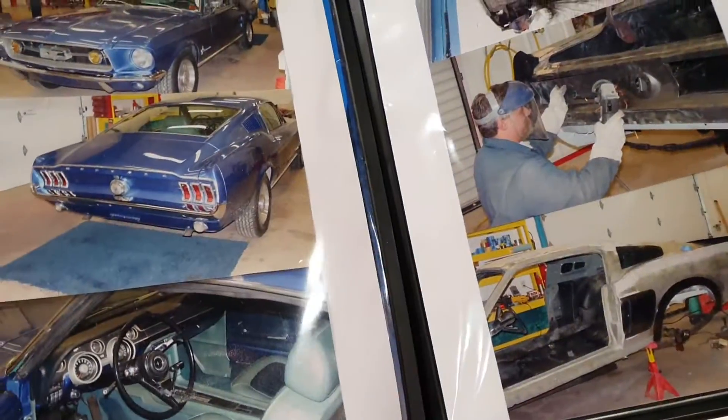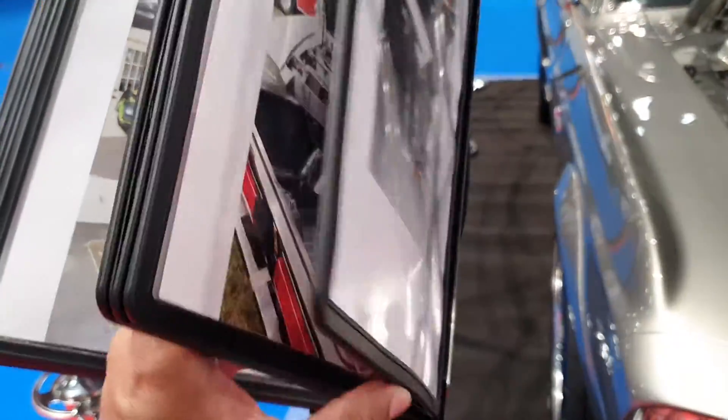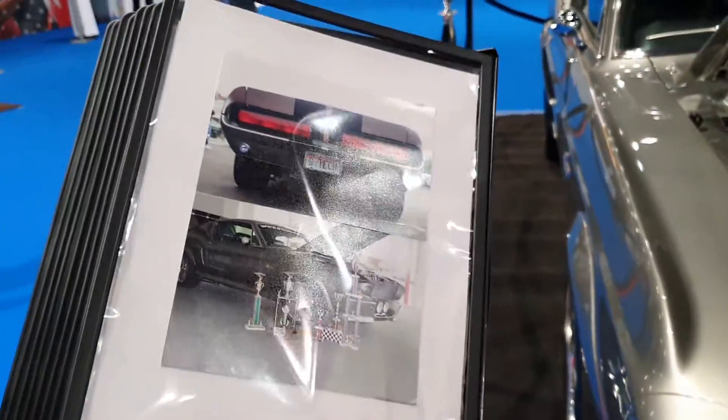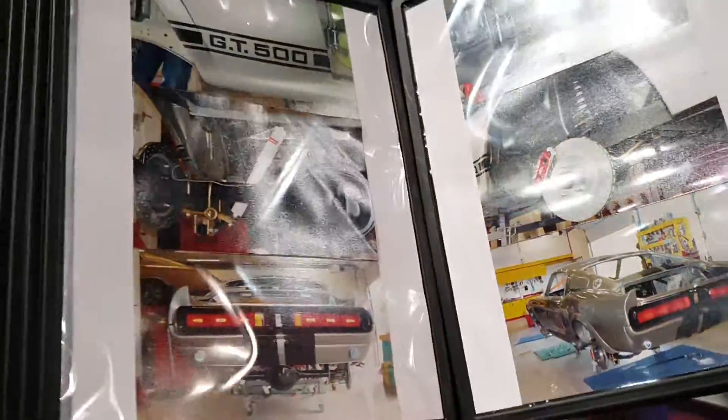They made a total of four cars and this is one of them. I'm guessing they didn't want to damage or wreck an actual GT500, or they couldn't find one, so they just used an old Mustang and changed the body and the engine.